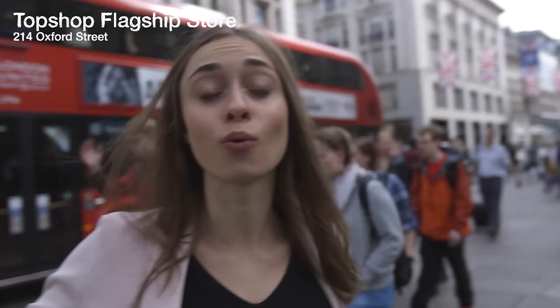Behind me is one of the biggest British flagships — Topshop. Here you can find all the hip, cool, and really interesting things designed by young and upcoming designers, which is also nice to the wallet. And right next to it is Topman, the counterpart for the guys. So you can all come shopping here. Let's go discover it.